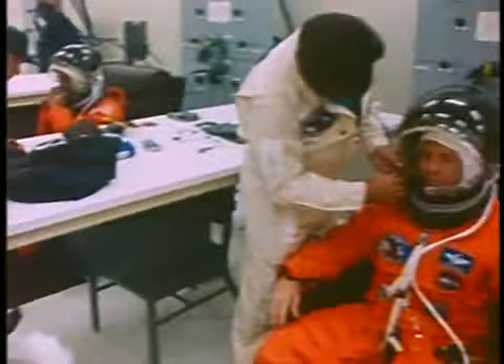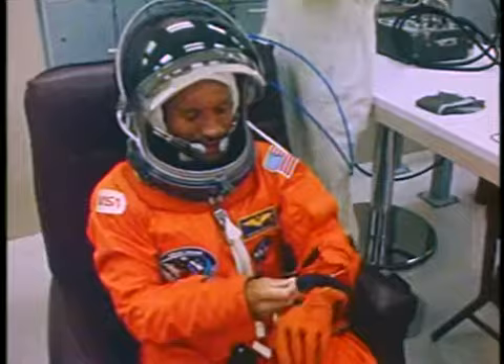This is, of course, our mission patch, and we like it a lot. We think it told a story all of its own, very appropriate for the flight.